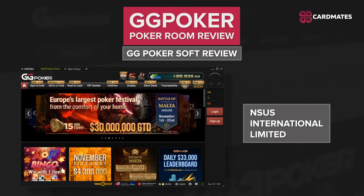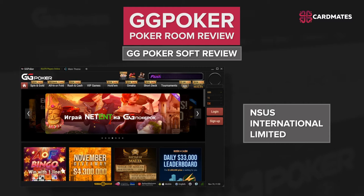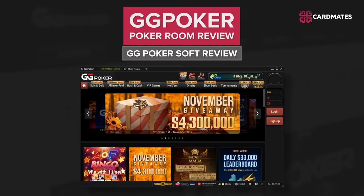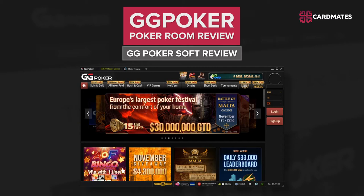Let's talk about its software. GG Poker uses NSUS International Limited software, which is considered one of the best in the gaming industry market. The lobby of the poker room is completely black. When you first log in, you see several buttons at once.